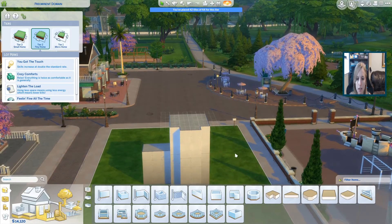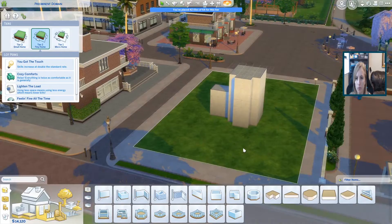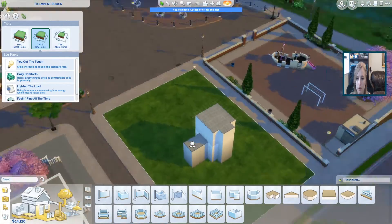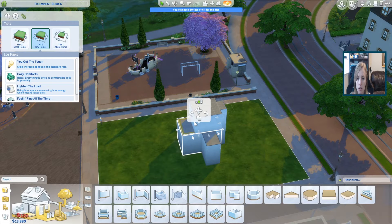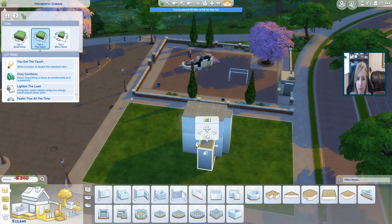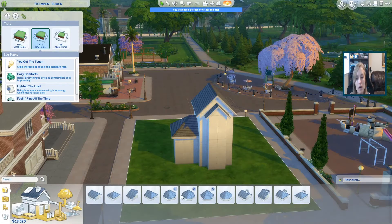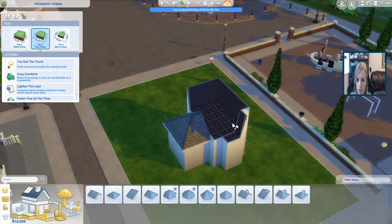I think we should make it have a taller build. Maybe we should make it come out some. We've already spent so much money, guys. It's a problem. An odd shaped house, you know?